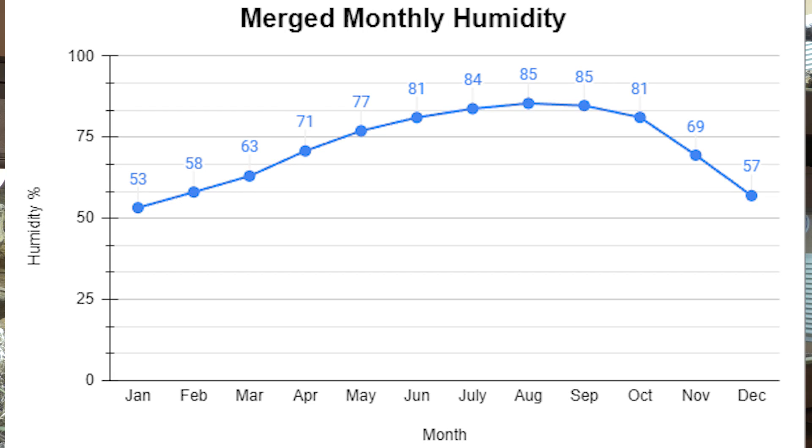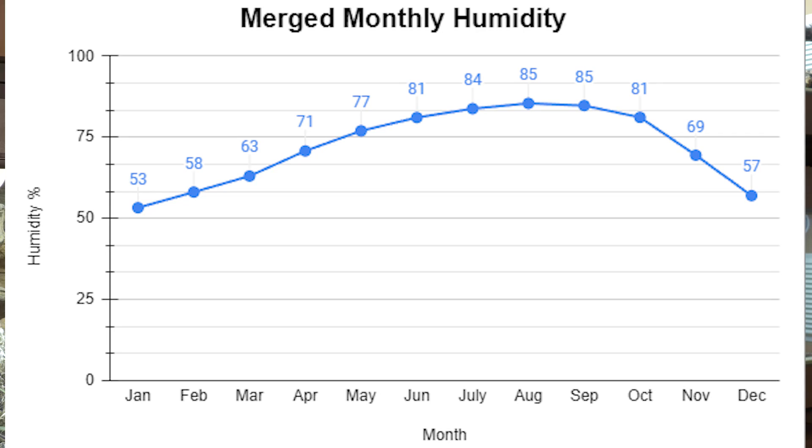This one big super graph is what I'm going to recommend we base our ball python care upon. If you look at this monthly humidity graph, you can see from December to around February is our driest period in the wild. But take the word dry with a grain of salt, because it's not really dropping below 50 percent, and 50 percent plus is considered higher humidity. For the majority of the time, the ambient relative humidity in the wild in Africa is mostly in the range of around 60 percent up to around 90 percent.